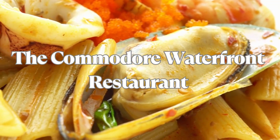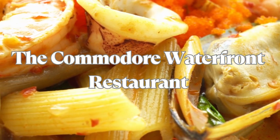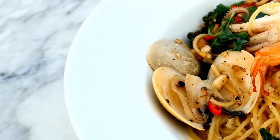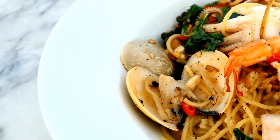Last, but certainly not least, we have the Commodore Waterfront Restaurant, offering waterfront dining and breathtaking sunset views. Delight in their selection of seafood classics, such as seafood pasta, lobster mac and cheese, and Key West pink shrimp, while enjoying the tranquil setting.